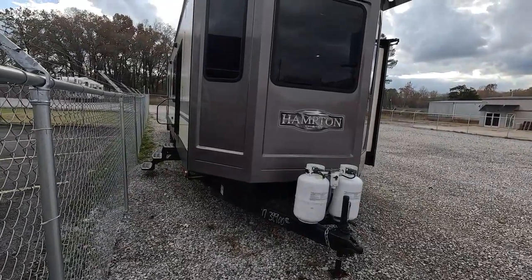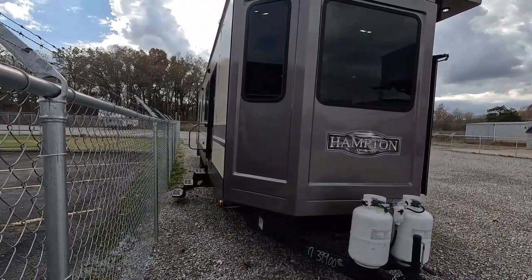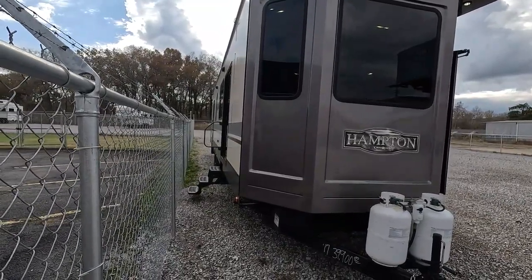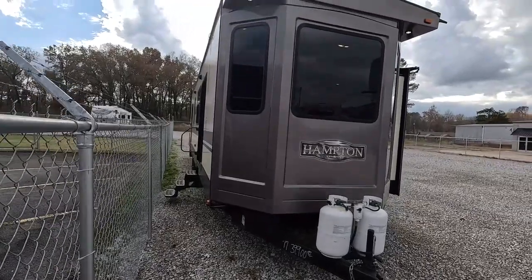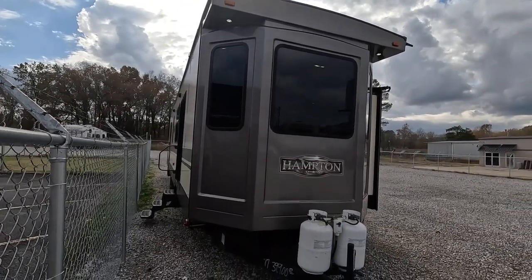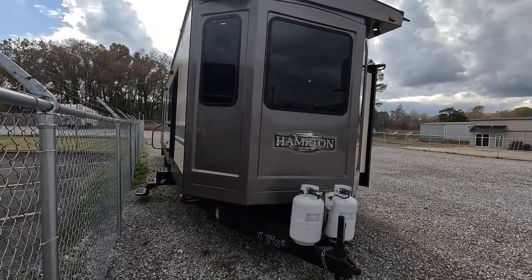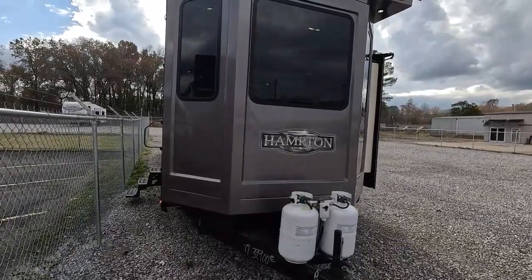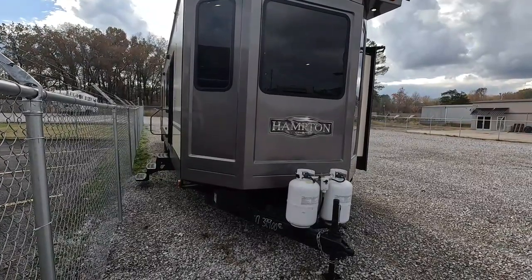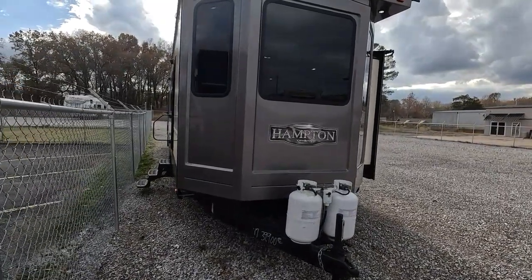We do offer help arranging delivery and setup. I've got a great company we've partnered with that we can put you in touch with if you need full delivery and setup. They can do education, help level it up, pretty much anything you want them to do — they can even cut down limbs and trees to get it into your spot. We can put you in touch with them and they can get you a quote on delivery based on where it's going, how many miles, and what services you need. If you're local and just need a simple unhook, our guys can do that — just contact us for a quote.